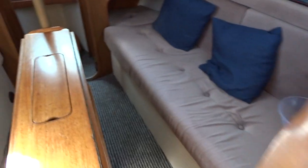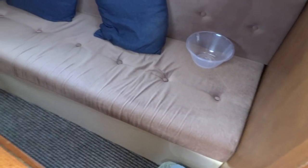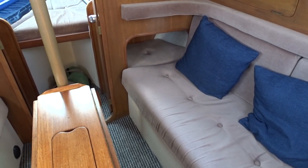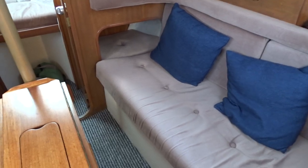Swinging back round on the starboard side — all carpeted floors throughout. On the starboard side we have another single berth, but it has what they call a trotter box at the end there, so if you are slightly taller you can stick your feet in.